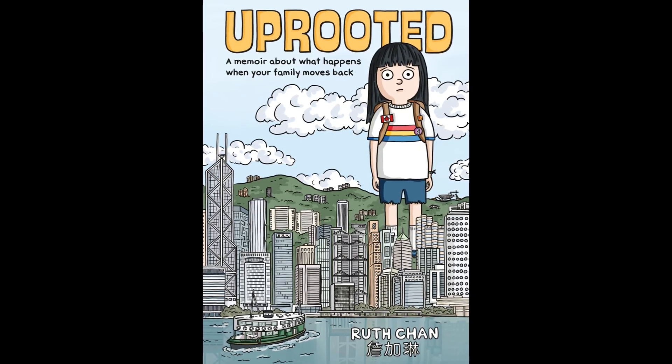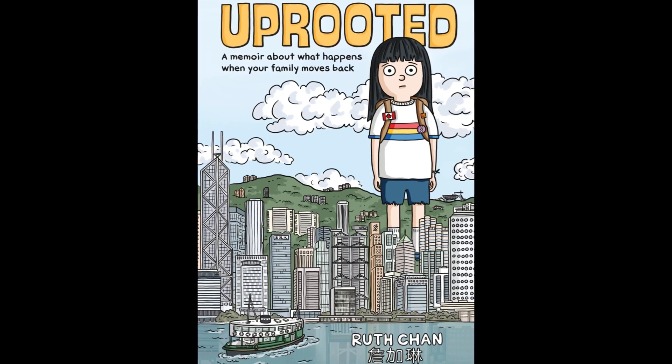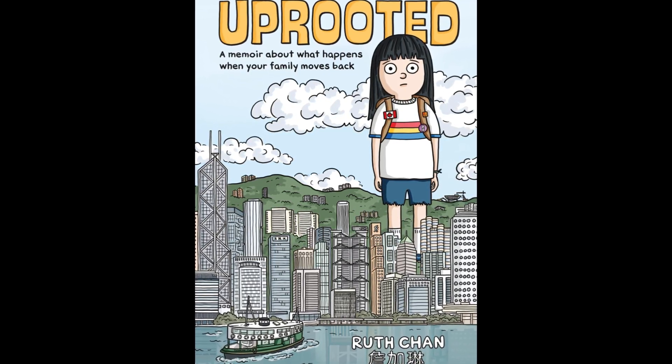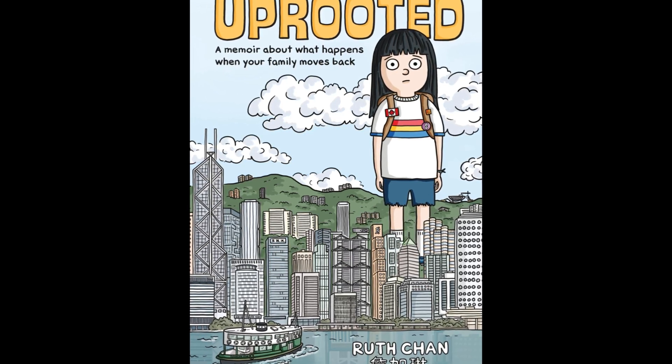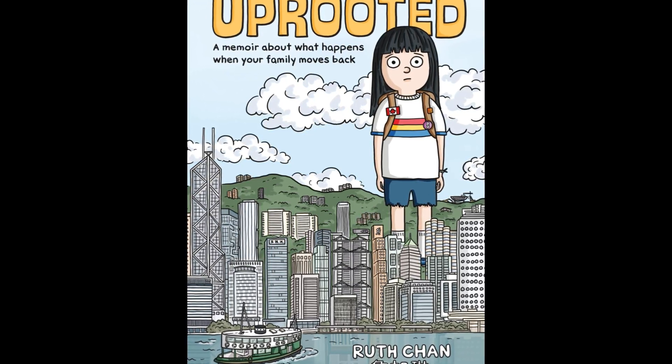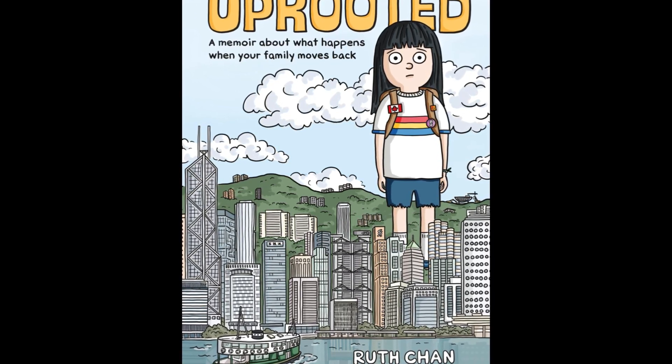The second book that I would like to highlight is Uprooted, a memoir about what happens when your family moves back, by Ruth Chan. This is a new publication which just hit bookshelves in September of 2024. I think that this graphic novel is an important addition to the library because it deals with several things that middle schoolers can relate to.